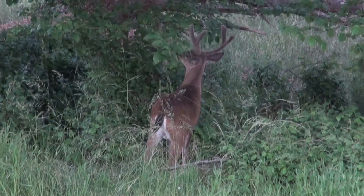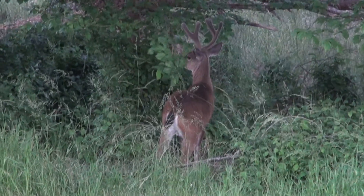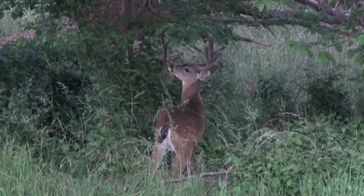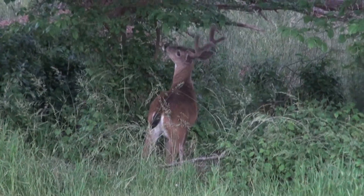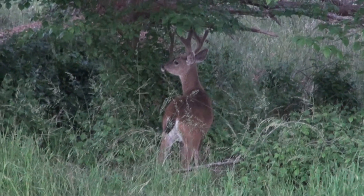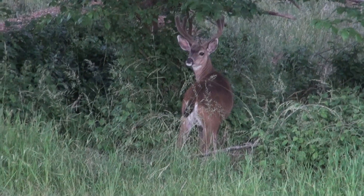Boy, these guys sure like to eat leaves on the trees — it's the first time I've seen this. This guy's pretty, and he's going to be beautiful this fall. All the velvet's off those antlers, and he's put on another 100 pounds. He's looking right up here.